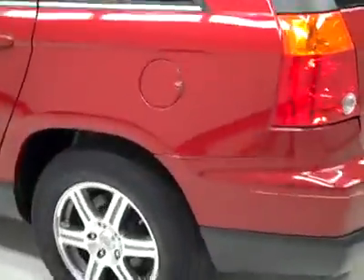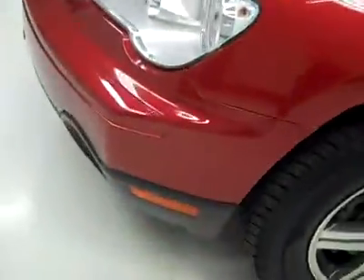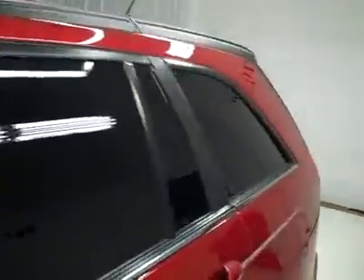Down this side, again, very clean, shiny paint. Not seeing any dents or dings, no real scratches over here either. Hood's nice and clean too, maybe a couple little rock chips that have been touched up. Body's in great shape — just a couple cosmetic things I pointed out to you.